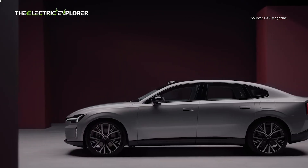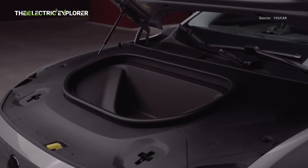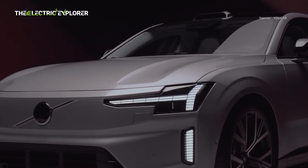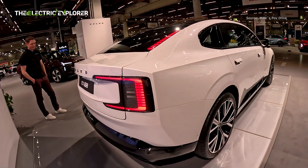Outside, the electric sedan comes with the usual Thor's hammer headlights, while the rear lighting is split between a pair of C-shaped clusters and two vertical strips on the sides of the rear glass. There are seven exterior colors on offer, as well as wheel options that vary from 20 to 22 inches in size.